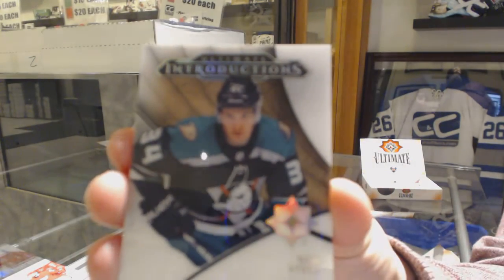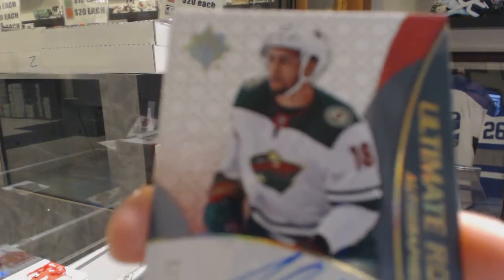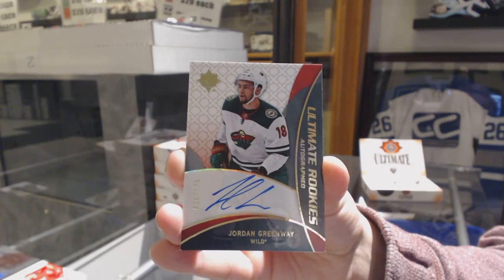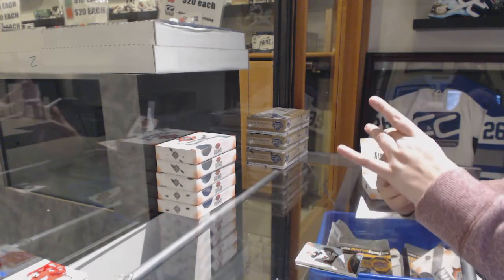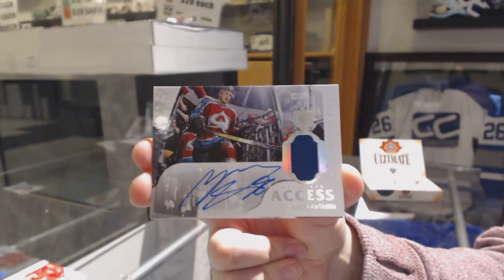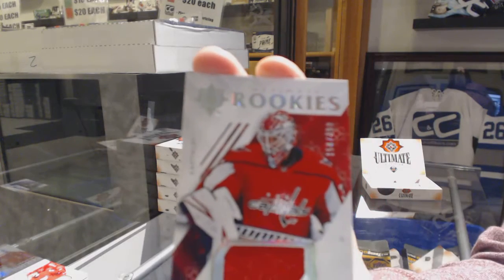Introductions for the Anaheim Ducks, Sam Steele. We've got a Rookie Retro auto, number 175 for the Minnesota Wild, Jordan Greenway. We've got number 125, Ultimate Access Jersey Auto for the Avalanche, Miko Rantanen. And a rookie jersey number 2399 for the Capitals, Ilya Samsonov.